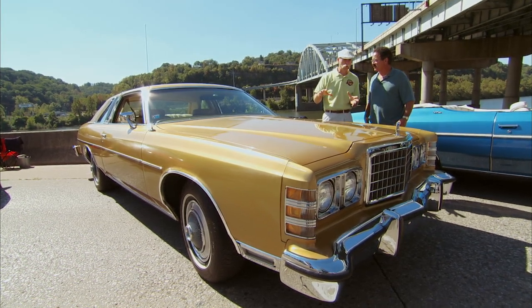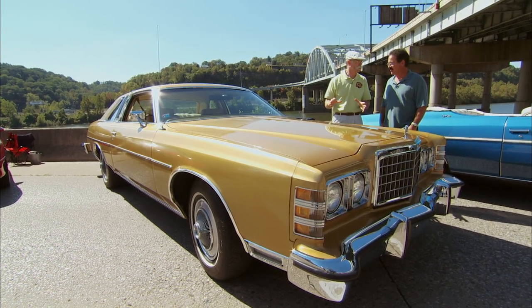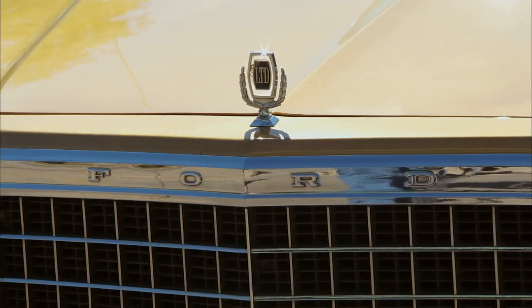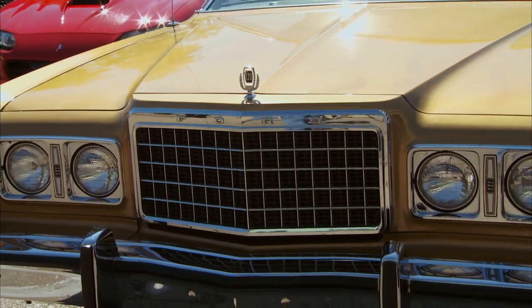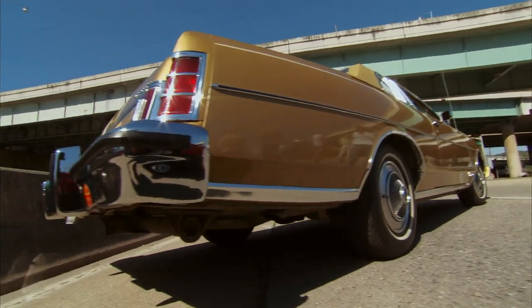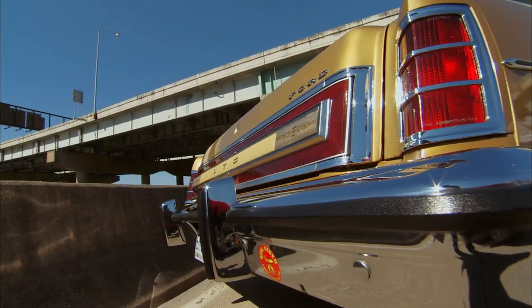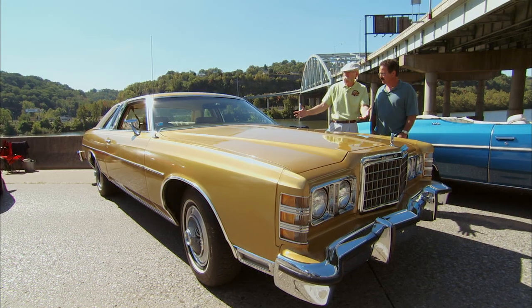Here's another one you don't see anymore — this is a 1976 Ford LTD Brougham. This is a car that doesn't get any love at all. It was the family ride; people bought these, used them up, and threw them away. I haven't seen one of these since '78 or '79. You don't see these cars anymore — they're a rarity — and this baby's all original.